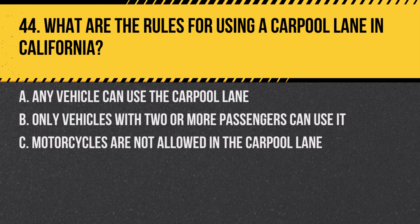Question 44. What are the rules for using a carpool lane in California? A. Any vehicle can use the carpool lane. B. Only vehicles with two or more passengers can use it. C. Motorcycles are not allowed in the carpool lane. Answer: B. Only vehicles with two or more passengers can use it. Carpool lanes are intended to encourage ride-sharing for efficiency and reduce traffic.